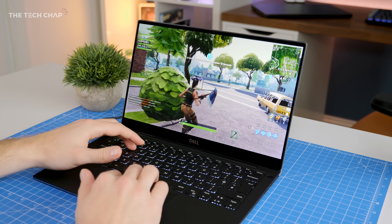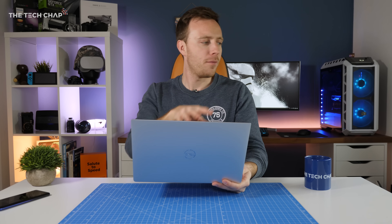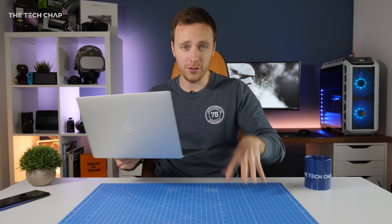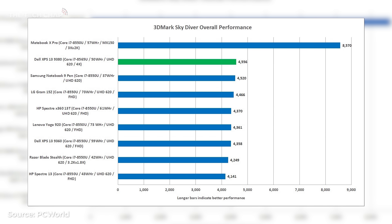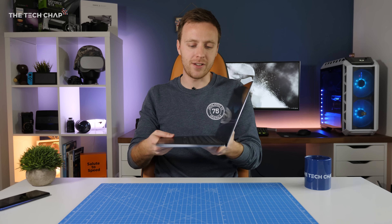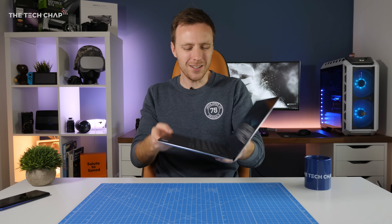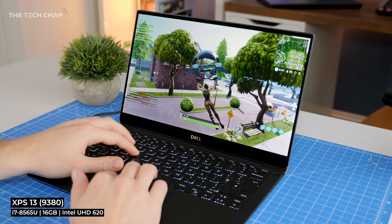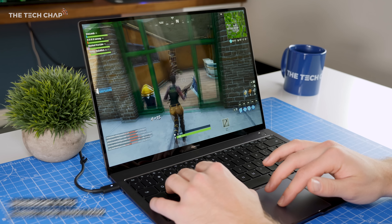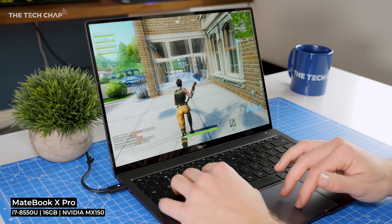While obviously this isn't meant to be a gaming laptop or something for 4K video editing, when you get comparably priced premium ultrabooks with a dedicated graphics chip like the MX150 offering significantly better performance, it does feel like we're missing out a little bit. In Fortnite at 1080p with medium settings, the Dell XPS averaged 11 frames per second versus an average of 35 on the MateBook X Pro, albeit with a few hiccups probably down to throttling.